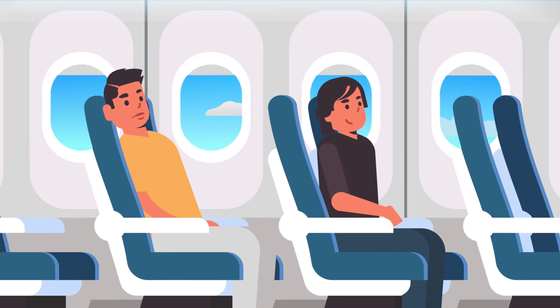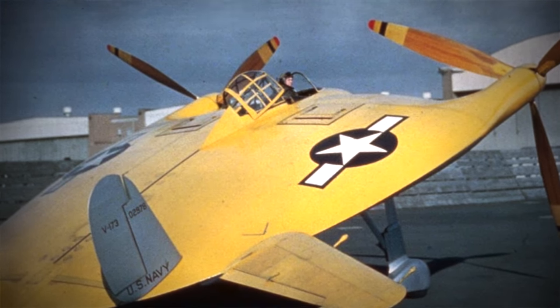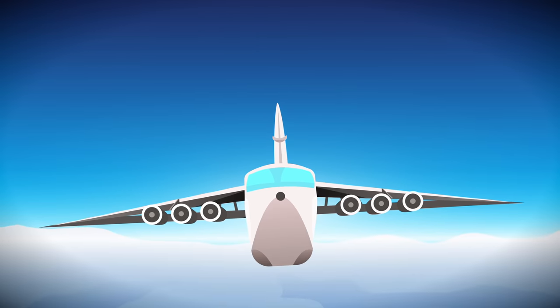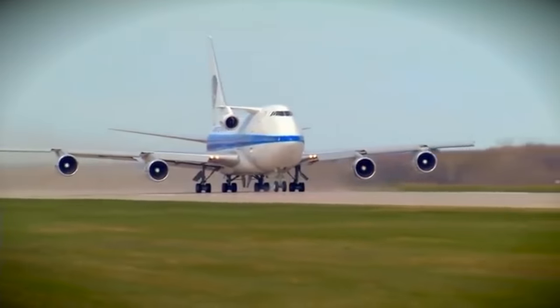You've probably flown on a boring standard airplane before, but the airplanes in this video look like science fiction. They seemingly should not be able to fly, but they can — from a bizarre airplane with a third turbine to an airplane which was made to carry other airplanes.